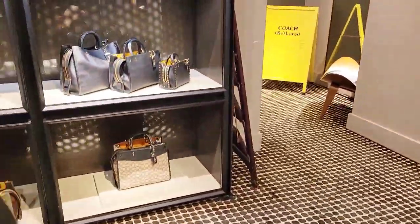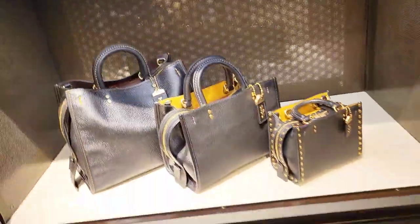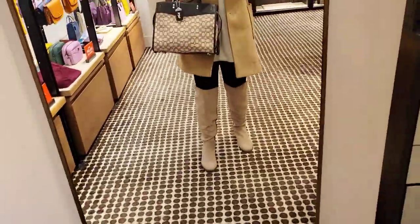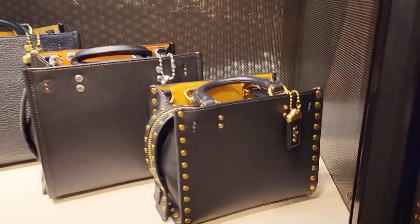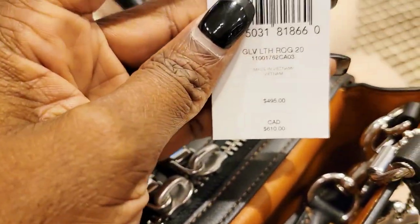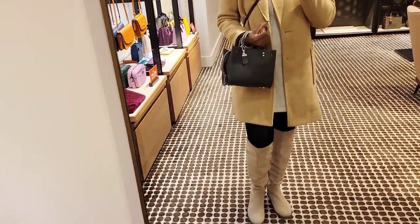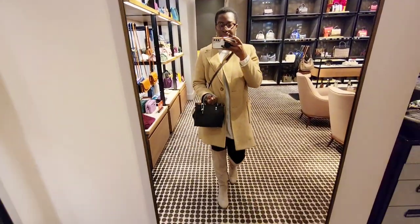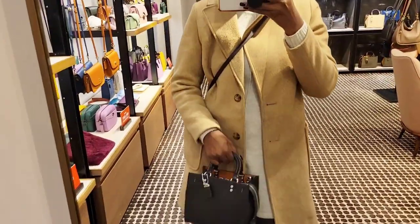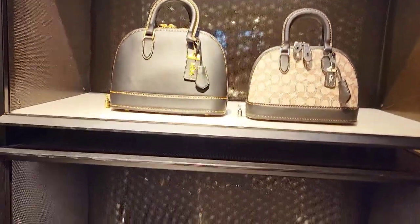We're now in the section that has the new bags. Here you have the Rogues: the Rogue 17, the Rogue 25, and the Rogue 30. Here's the Rogue 30 in the same black and cocoa signature jacquard and leather combo with silver hardware - I cannot get over that combination. Here are four different sized Rogues: the 17, 20, 25, and 30. The 20 is the newest release at a nice in-between size - currently retails for $610 Canadian. It's done in black smooth glove tan leather with silver hardware. I have two 25s and for some reason this 20 just feels small, but a lot of people love the size.